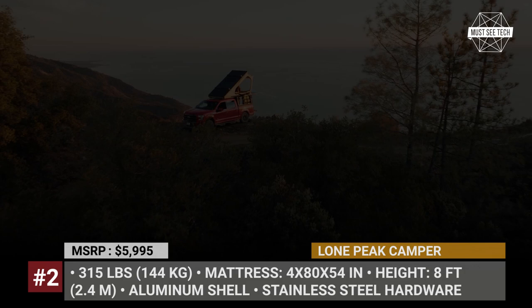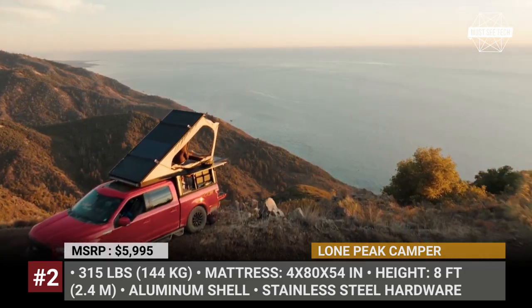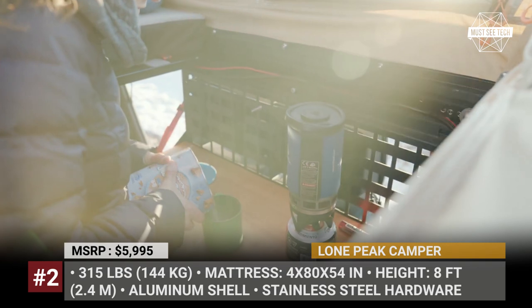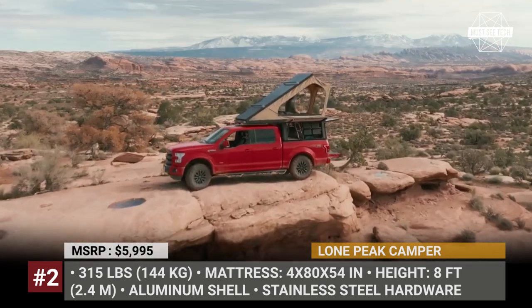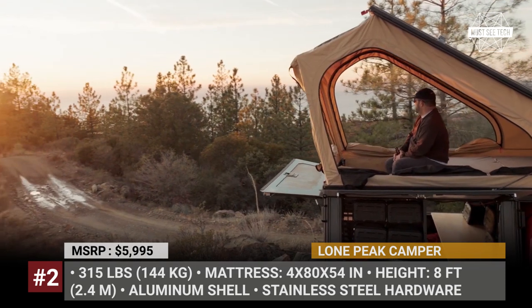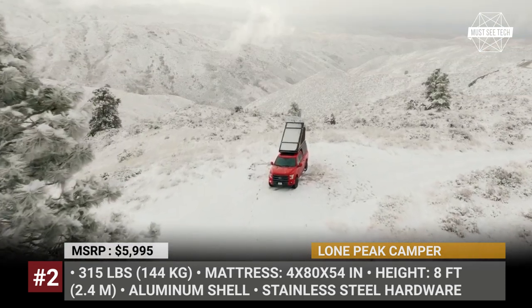This wedge-style topper weighs just 315 pounds due to its lightweight aluminum shell. 32 inches of pass-through space allow you to stand up in the camper even when the double bed is deployed, but when more room is necessary, it can be moved out of the way with dual gas struts. The Lone Peak Camper features a polyester canvas tent with a 5,000-millimeter PU coating and a rear rain guard to increase interior volume.